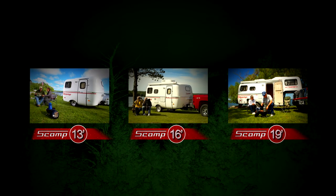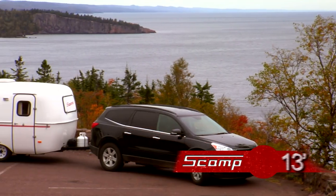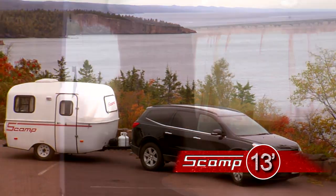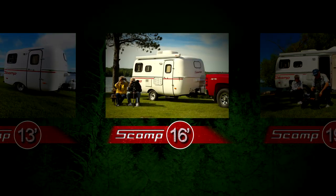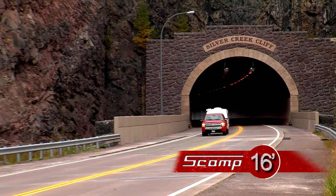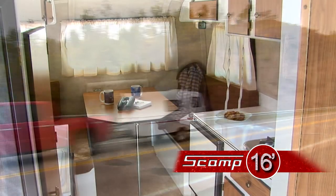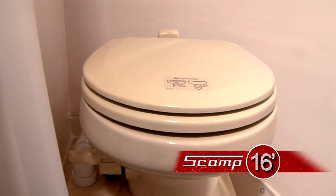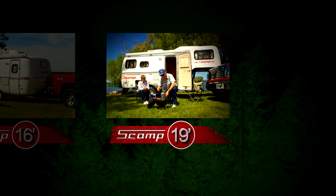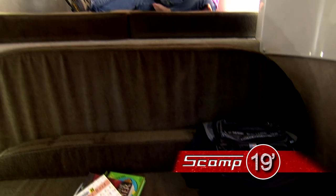Scamp has three models to choose from. The first is the 13-foot Scamp — this model can be towed by smaller vehicles and yet still has room for plenty of features. Next is the 16-foot Scamp, which is light enough to be towed by medium-sized cars, smaller trucks, or SUVs. The extra length provides more counter and storage space and room for a convenient bathroom. The 19-foot Scamp fifth wheel has a layout similar to the 16-foot model with the added luxury of a loft bed in the front.